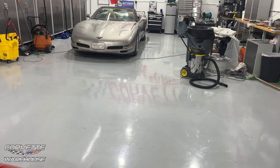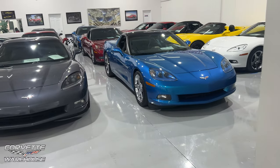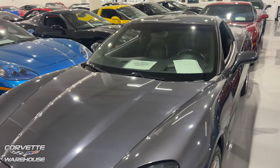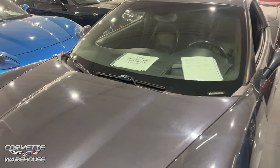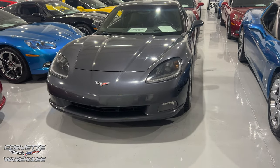They have a C5 over there — looks like they're getting some stuff done to it, I assume it'll be up for sale at some point. Right here we have another 2010 Cyber Gray, just like the one over there. You can drive these cars — check it out, $26,995, 3LT.